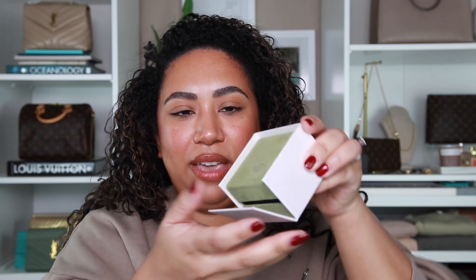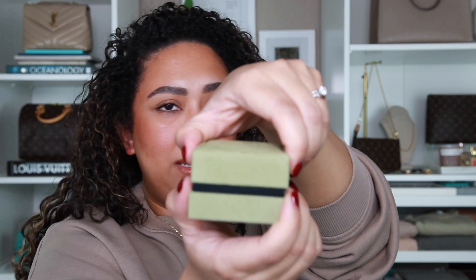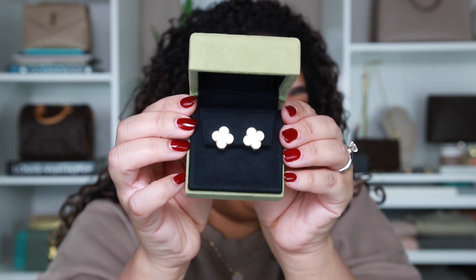It comes in a little white box that opens, and then they have their suede box — so pretty, I love this color, it's so luxurious. I got the earrings — the Vintage Alhambra mother of pearl 18 karat yellow gold earrings to match my pendant.